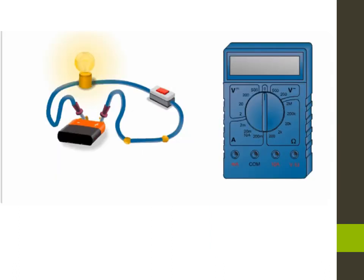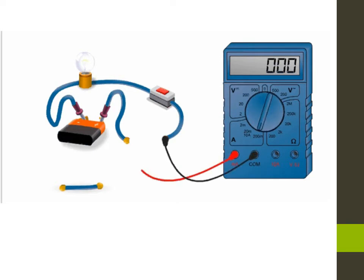The electric current is expressed in amperes in the international system of units. It is measured using an ammeter connected in series in the circuit. As you can see, the device is connected in series. The COM terminal is connected to the negative pole of the battery, and the positive pole of the battery is connected to milliamperes.